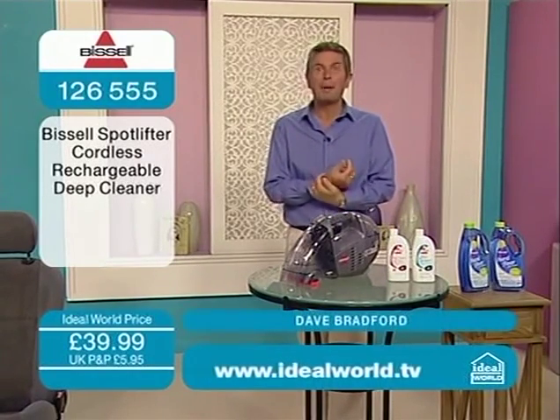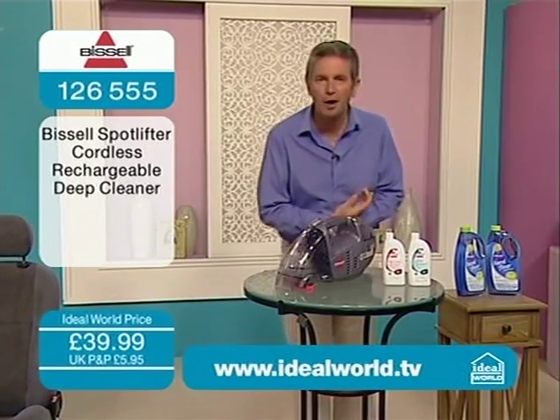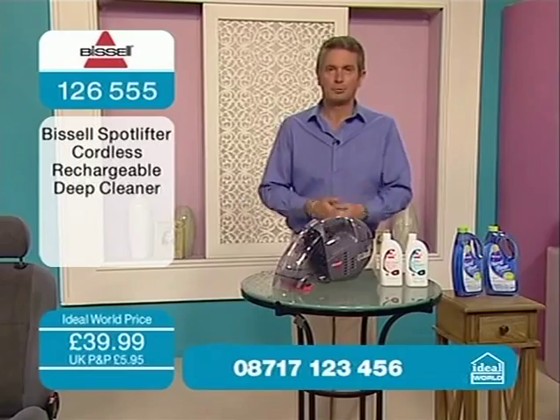Good morning. Welcome to a show that's going to really be a big problem-solver for you. We all have accidents, we all have spillages, we all have maybe pets or things on our feet that we tread into the home. And there's one name that you associate with carpet cleaning — deep carpet cleaning. Bissell.